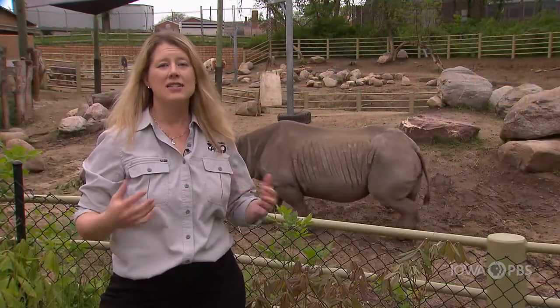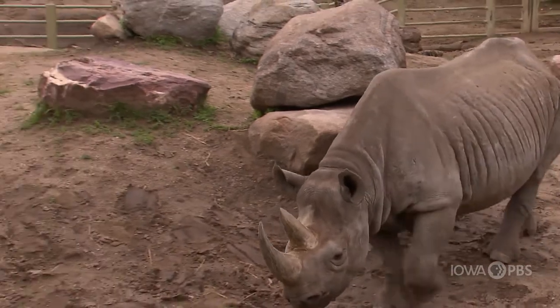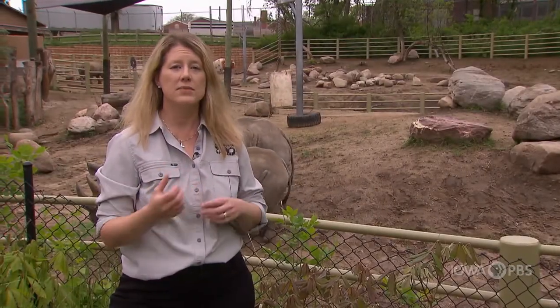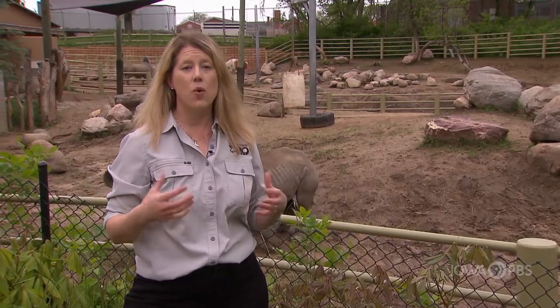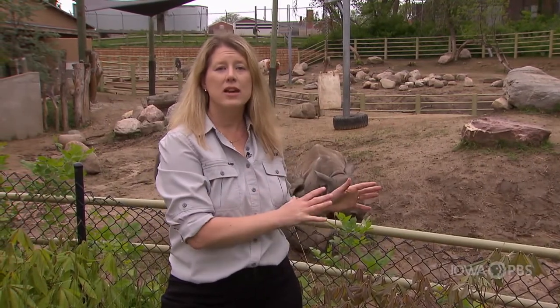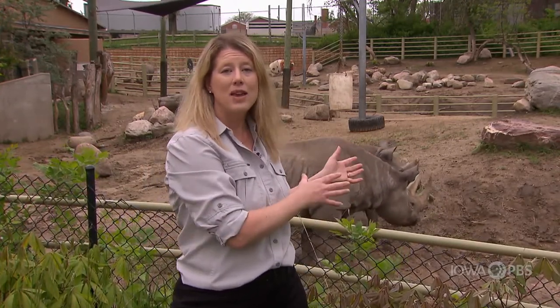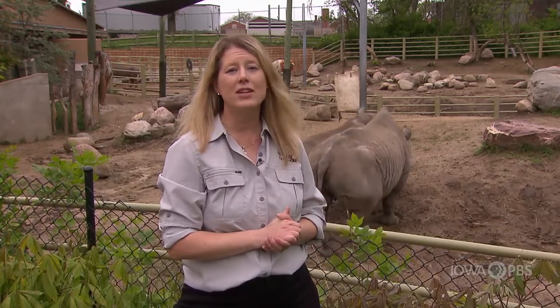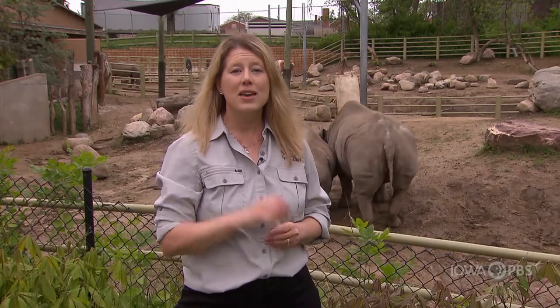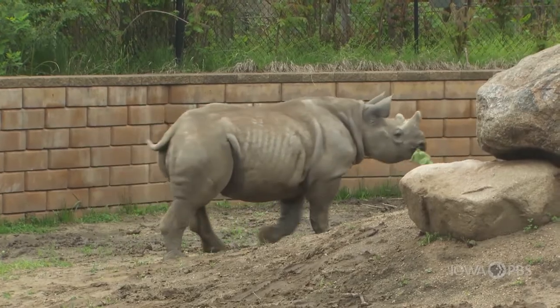Rhinos in the wild are in danger — they're being hunted over and over again for their horns. The horns really do not have a lot of value. Some people think they can be used for medicine, and some people like to make handles for daggers out of them as a sign of wealth. But they don't have any medicinal value at all. At Blank Park Zoo, we work with the International Rhino Foundation to help protect those animals in the wild so they can build up their populations. Every rhino counts because a baby is only born every two to three years — the mom could be pregnant for 15 months, which is over a year. So they do not have babies very often, and that's why we have to really protect them.